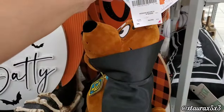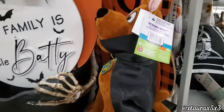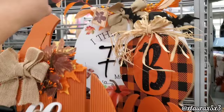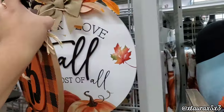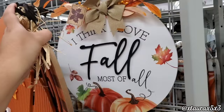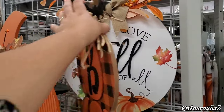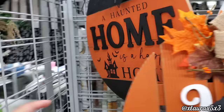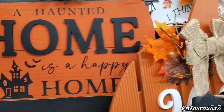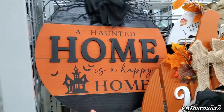Look at Scooby-Doo for $20. There's a fall sign that's very pretty for $10 — I love the bow. Here's another one: 'A Haunted Home is a Happy Place.' All of these round signs are $10.